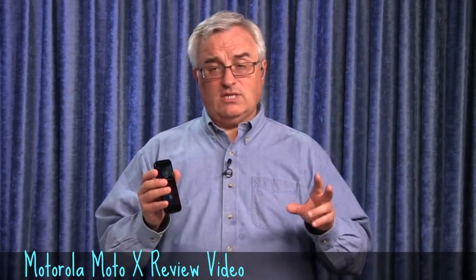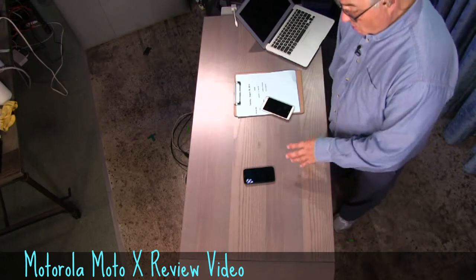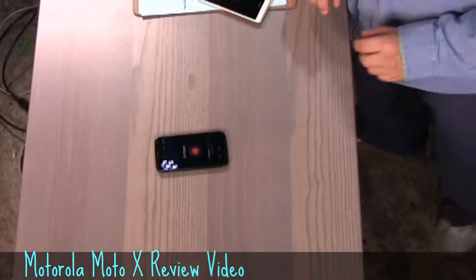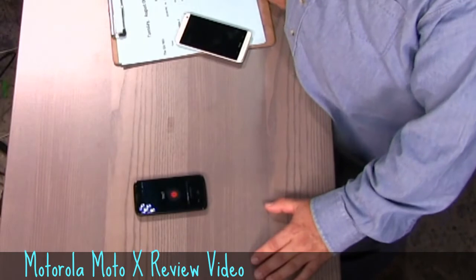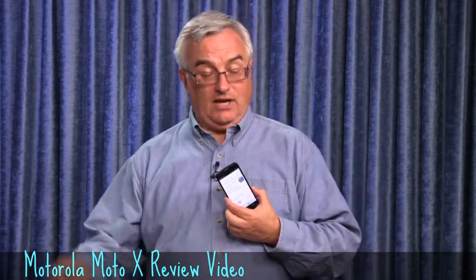All the attention has gone to the second software feature: always-on, always-listening. Those separate dual DSP chips mean the phone can sit on the counter and always be listening. You train it out of the box by saying 'OK Google Now' three times. Once it knows your voice, you can send it commands without touching it. For example: 'OK Google Now, what's the weather?' It replies: it's 70 degrees and clear in Petaluma. It knows where you are via GPS and speaks the answer back to you.